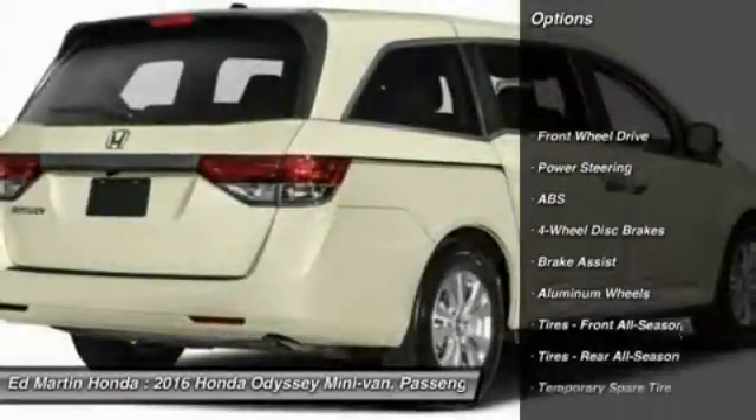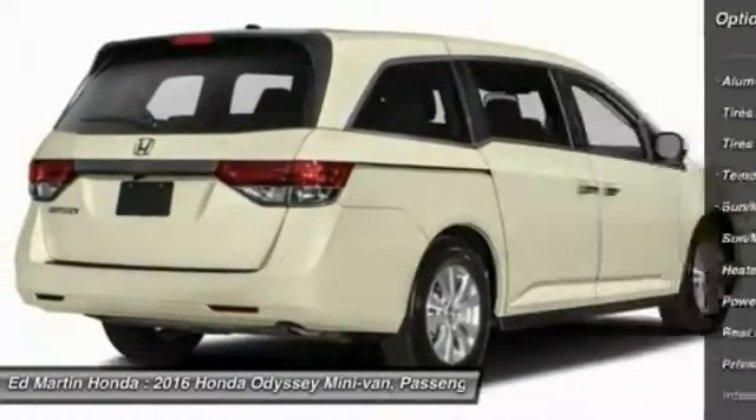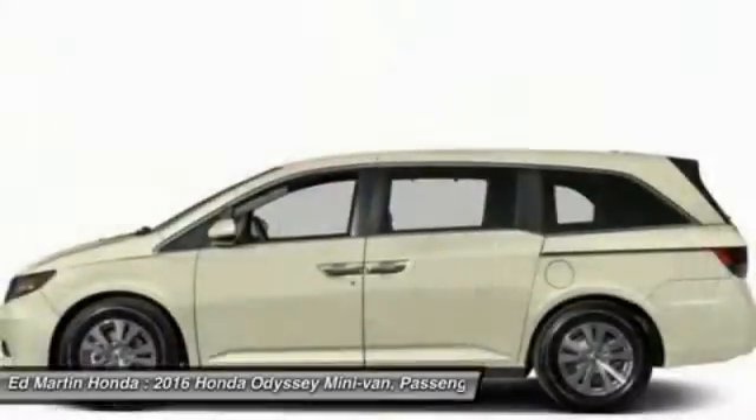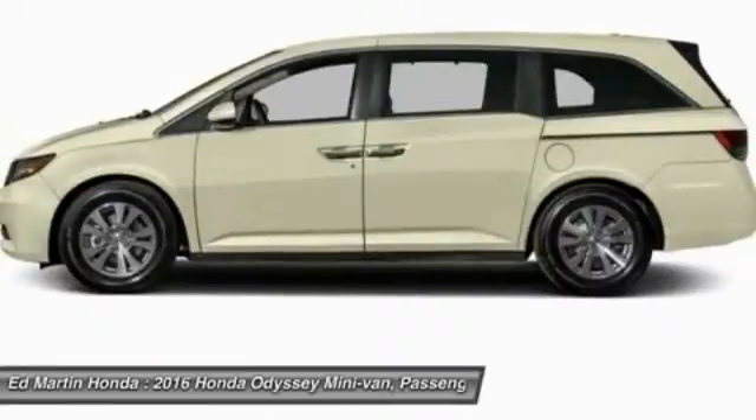Power passenger seat, steering wheel audio controls, anti-lock braking system, power lift gate, keyless entry, moonroof, Bluetooth, leather-wrapped steering wheel, power steering, adjustable steering wheel.